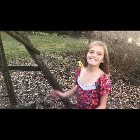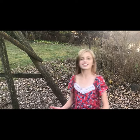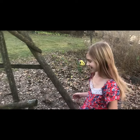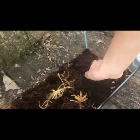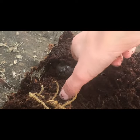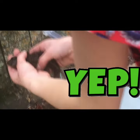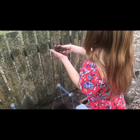Hey guys, welcome back to another video! Today we are going to be letting go my ginormous tiger salamanders. Here he is — he's the biggest one we have. Look at him, he's huge and well fed.